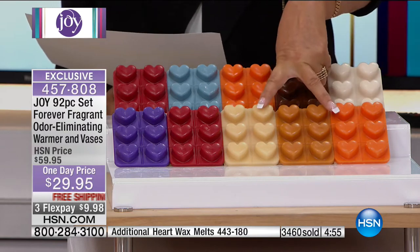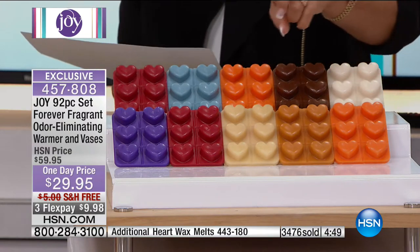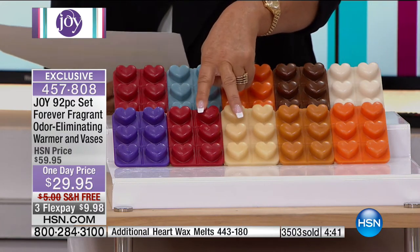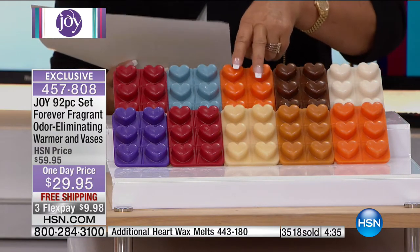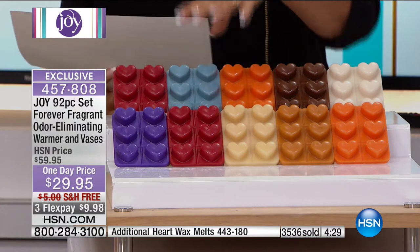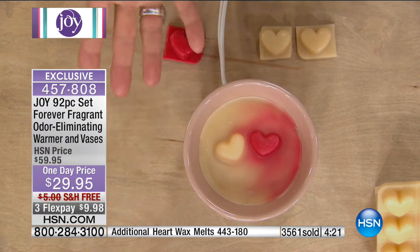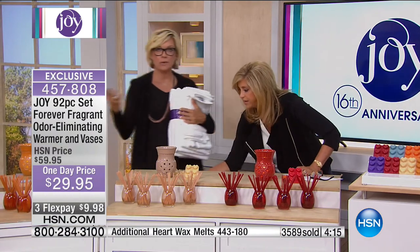Citrus awakening burst and vanilla bean cupcake together make a tropical smoothie. Apple cinnamon and vanilla bean cupcake make apple pie. And citrus awakening burst combined with apple cinnamon makes the scent of mulled cider. You can mix and match anything. This is what they look like once you've turned the little halogen light off — it's a beautiful night light, and it melts the hearts slowly.